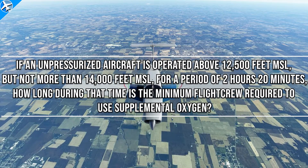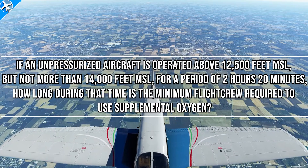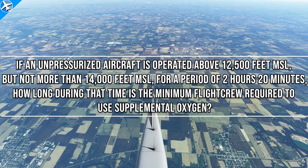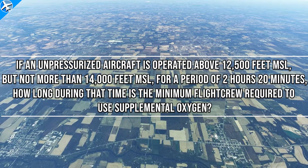If an unpressurized aircraft is operated above 12,500 feet MSL but not more than 14,000 feet MSL for a period of 2 hours and 20 minutes, how long during that time is the minimum flight crew required to use supplemental oxygen?